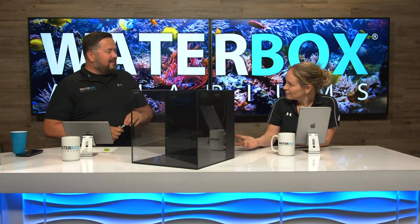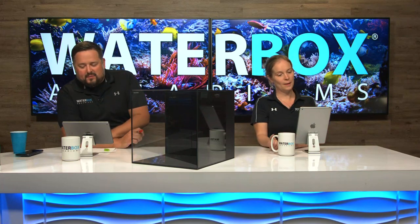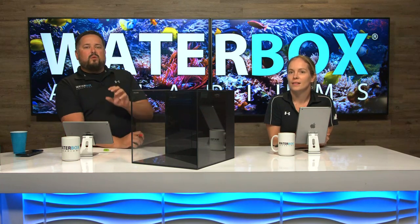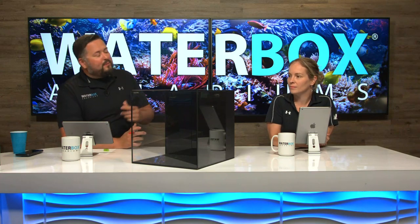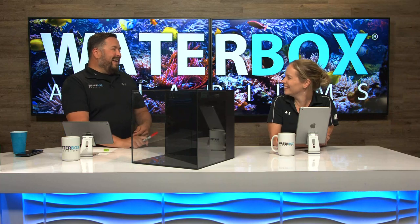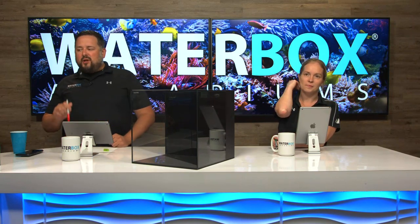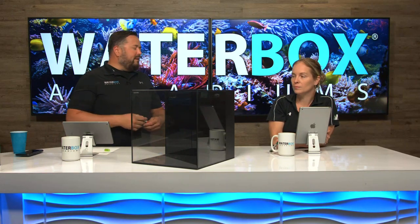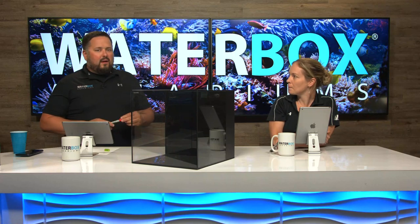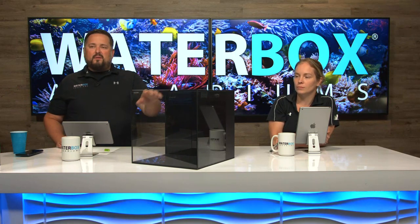So why are we talking about a Cube 10? We have a really cool series that we're going to be starting next week. Wish we could start it this week but it is next week. We're starting a guide — a four-part series on how to set up a nano aquarium using our Cube 10 that you see right here.